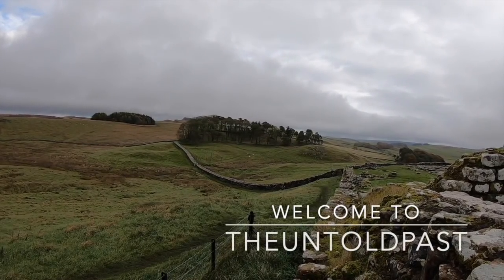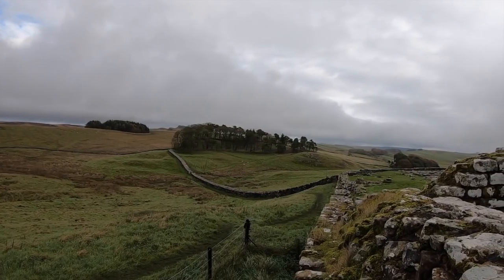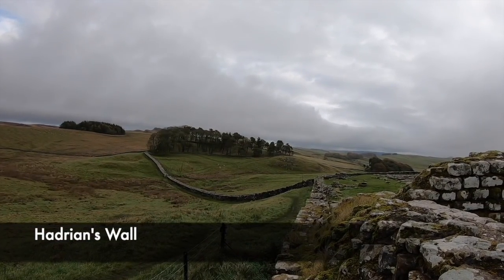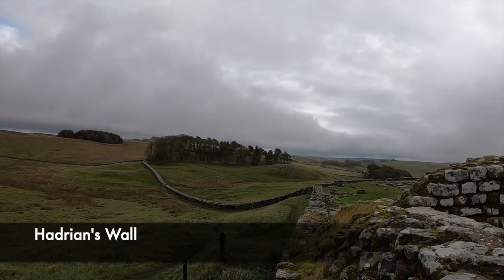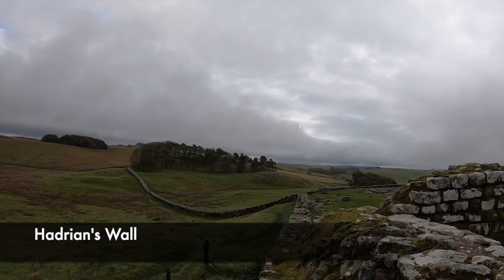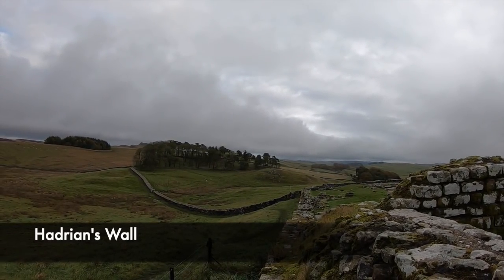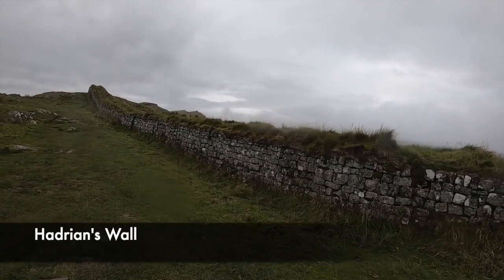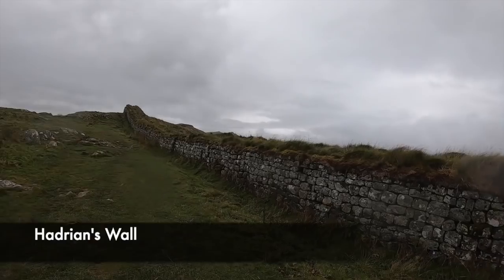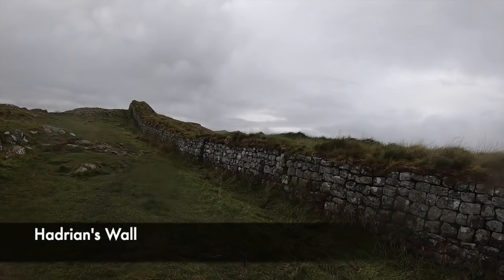Hadrian's Wall is one of the most famous defensive fortifications in Britain, and spans a total of 75 miles across northern England. It's known as a wall marking the boundary between Roman Britain and the unconquered Caledonia, and work began on it in 122 AD during the reign of Emperor Hadrian. It ran from the banks of the River Tyne to close to the Solway Firth on the Irish Sea, and stands as a sheer site of Roman dominance and a message to those north of the wall to stay away.